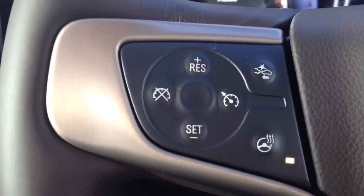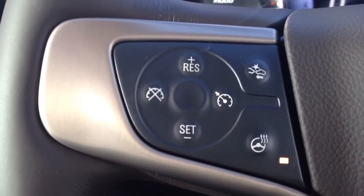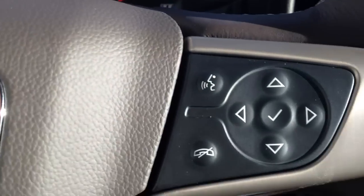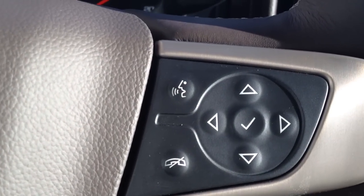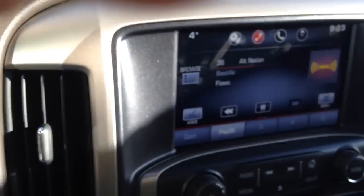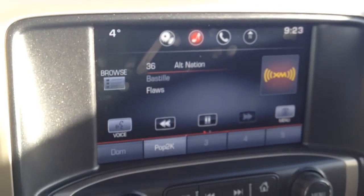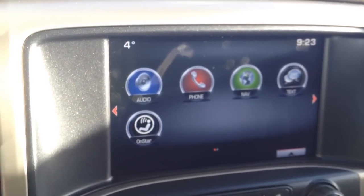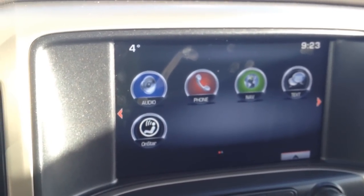On the left side of the steering wheel you have your cruise control options, forward collision options, and heated steering wheel. On the right side you can control your driver information system, as well as your hands-free and Bluetooth. The main screen is powered by IntelliLink, which gives us audio controls, phone, navigation, text, and OnStar.